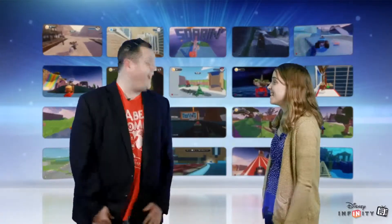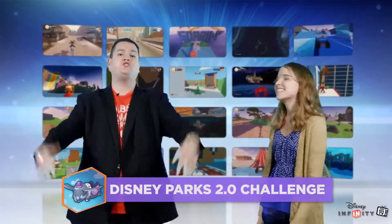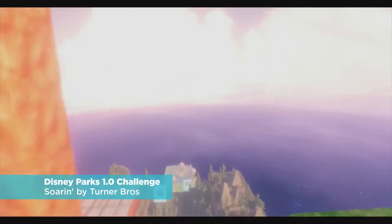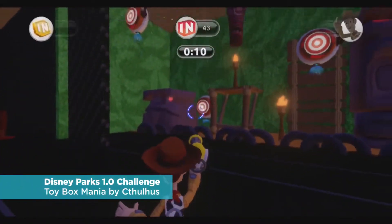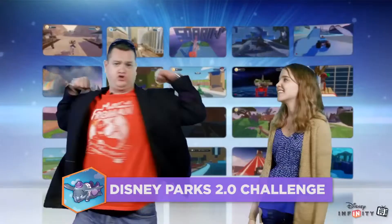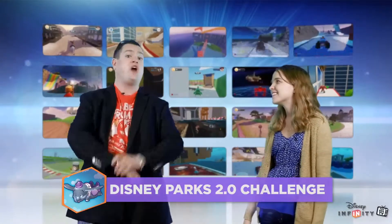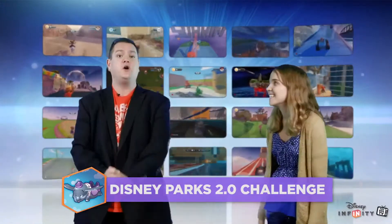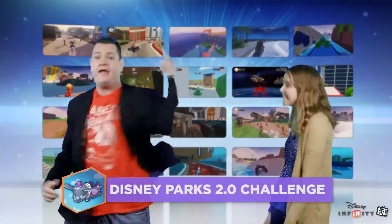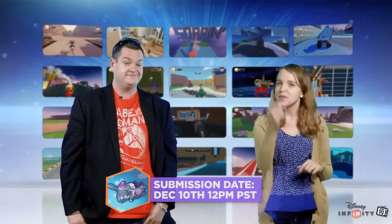Those toy boxes were amazing — they were truly awesome. Alright guys, it's time to give you your next challenge and we present to you the Disney Parks 2.0 Challenge. We know that some of you have tried your hand at presenting the sights and sounds of the Disney Parks in Disney Infinity 1.0, but this time we're going to give you a chance to flex your 2.0 chops and get totally crazy with all the new tools and features and the all-new toy box mode. These toy boxes are going to be huge and epic — show us what you got! Remember to get them in by Wednesday, December 10th at Noon Pacific Time.